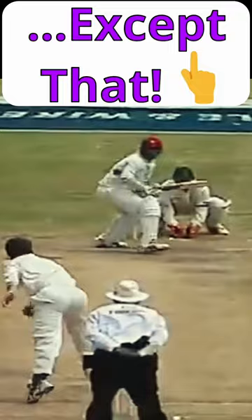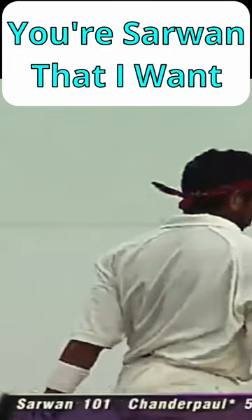Despite Lara hitting a few sixes, they fell to 165 for 4. But heroic centuries from Sarwan and Chanderpaul saw them reach 418 for 7 to beat Australia.